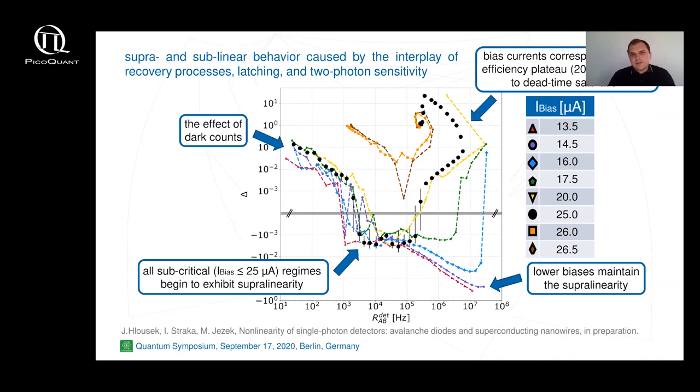The supralinear behavior of the SNSPD has two causes in general. With decreasing bias current, two-photon and higher-order detection efficiencies rise. The second factor is the AC coupling of the electronic readout circuit, because the settling of the bias current after each detection event affects efficiency, which becomes dependent on the rate. It is therefore obvious that it is really challenging to model the detector response including all these effects.